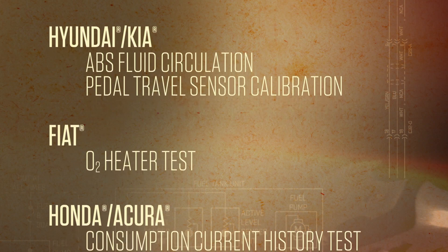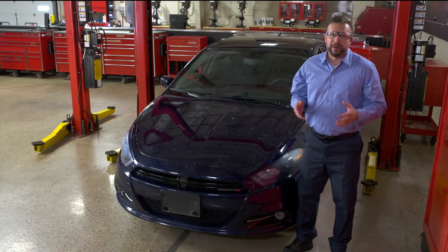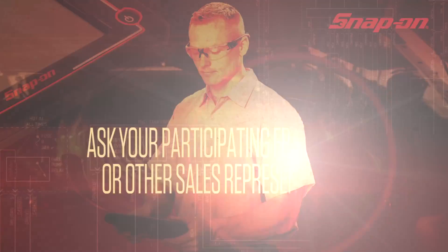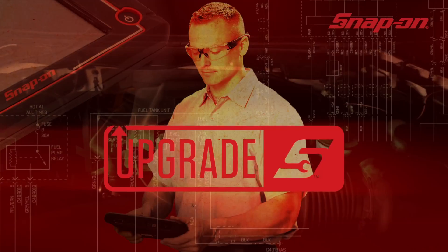Check out these new time savers in 17-4. Time is money, and the latest software upgrade from Snap-on keeps me moving. Ask your participating franchisee or other sales representative about upgrading today.